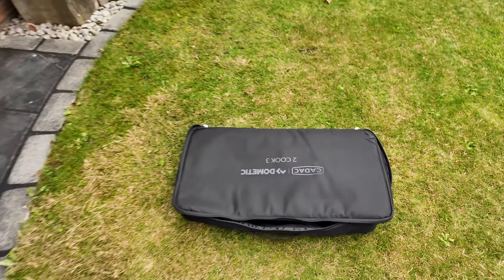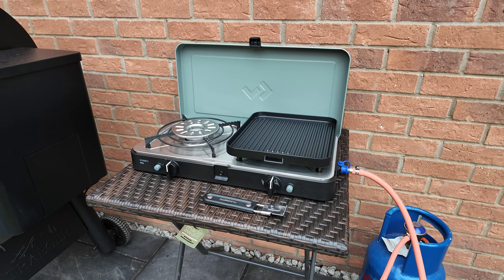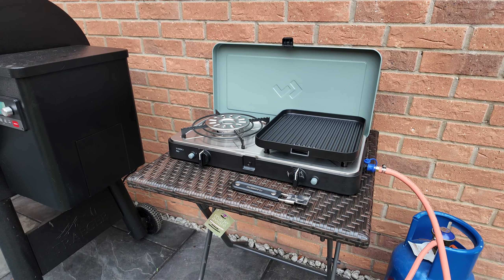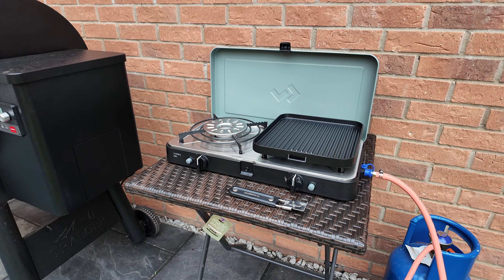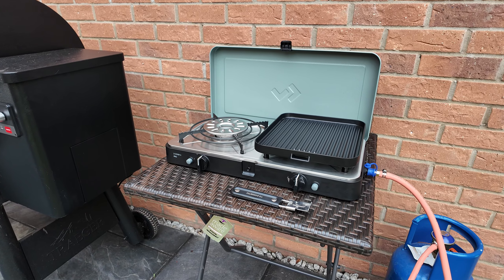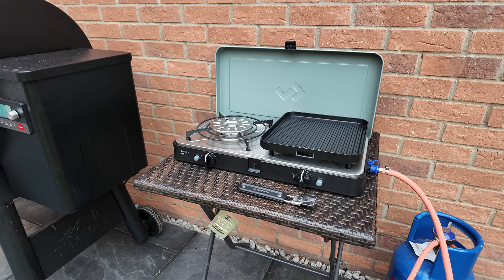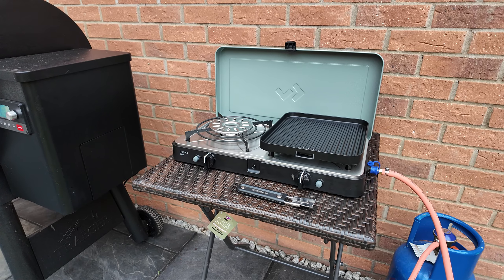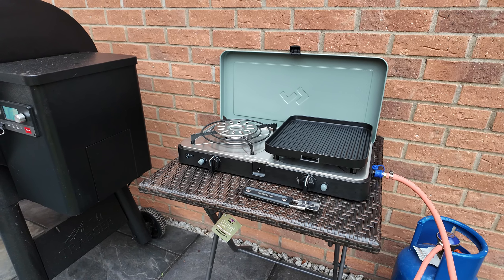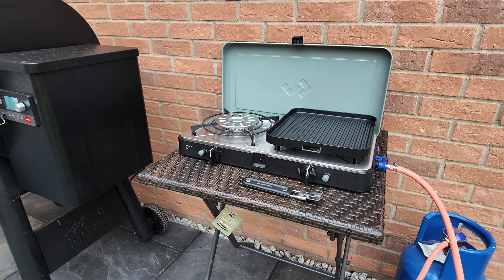Honestly really impressed with it so far — obviously early days, I've only used it a few times — going to use it again today. I'm looking forward to using this on our travels and outdoors in the garden. I just love when the weather's nice, being outdoors and cooking — it's just fun. And it stops me stinking out the house when I'm doing high-heat steaks and getting nice crusts on things, so fewer complaints indoors.